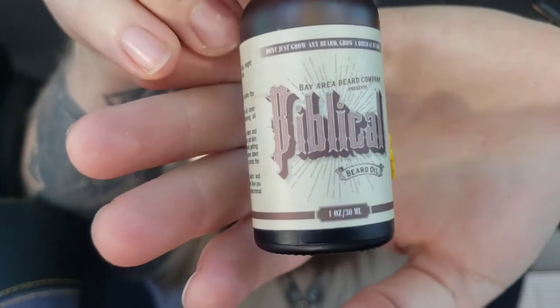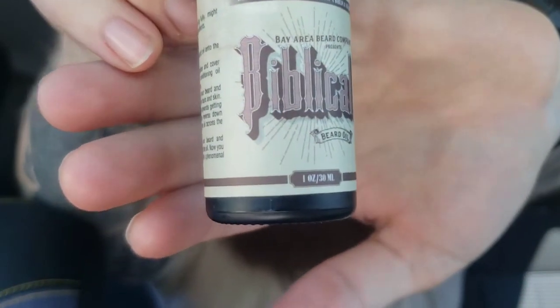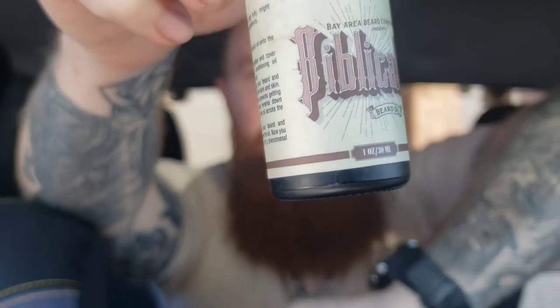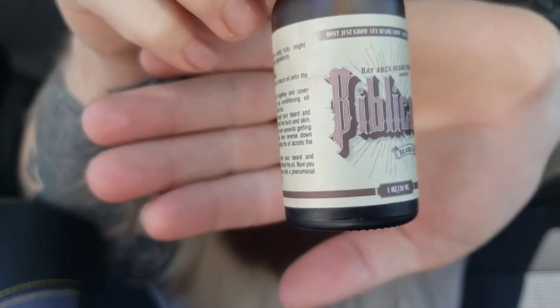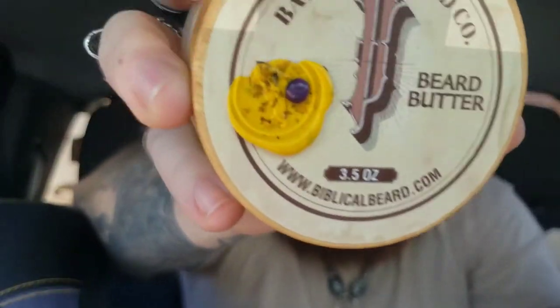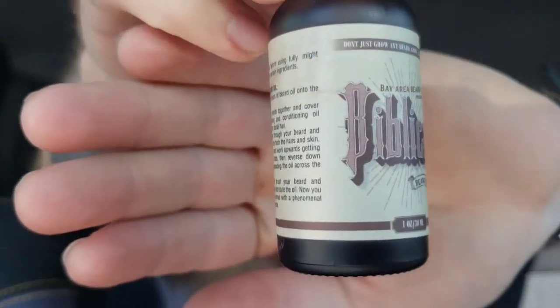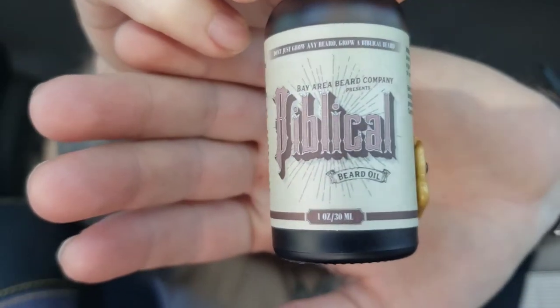Alright guys, so today we are going to be reviewing Bay Area Beard Company. I have the lemon cake — or lemon pound cake and lavender — beard oil, that same scent in beard butter and in beard balm, and then we also have the chocolate chip cookie beard oil.